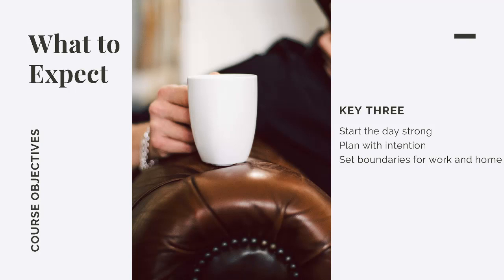Here are the three big areas we'll discuss. We call them the key three. Number one, start the day strong. Number two, plan with intention. And number three, set boundaries for work and home.